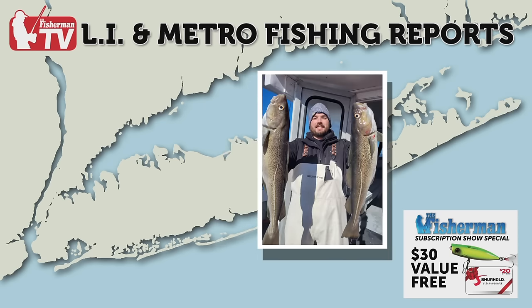Captain Joe from the King Cod is running some long-range cod trips. He has a lot of confidence in these trips. He's going Saturday — a 1 a.m. to 4 p.m. trip limited to 20 passengers, everything included, at $160. Text 631-605-1404 for more information. Definitely suggest that one.